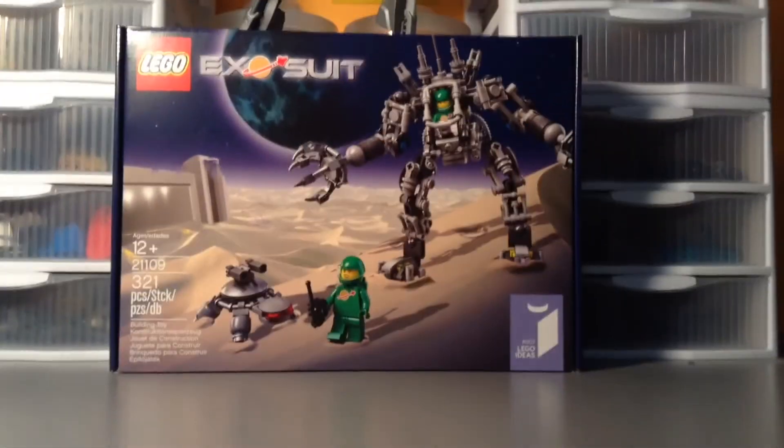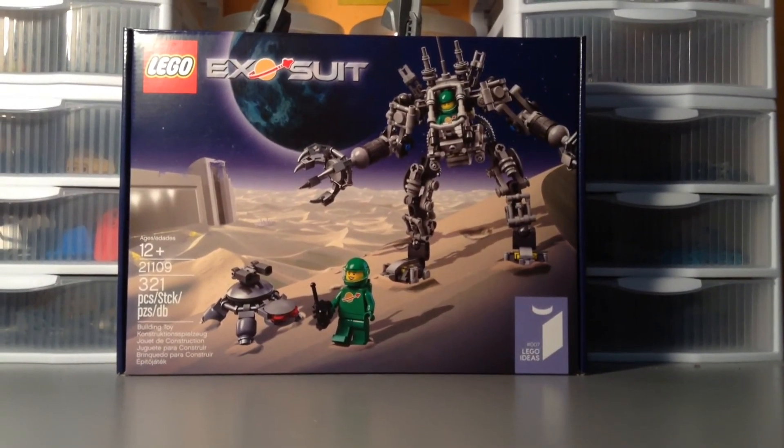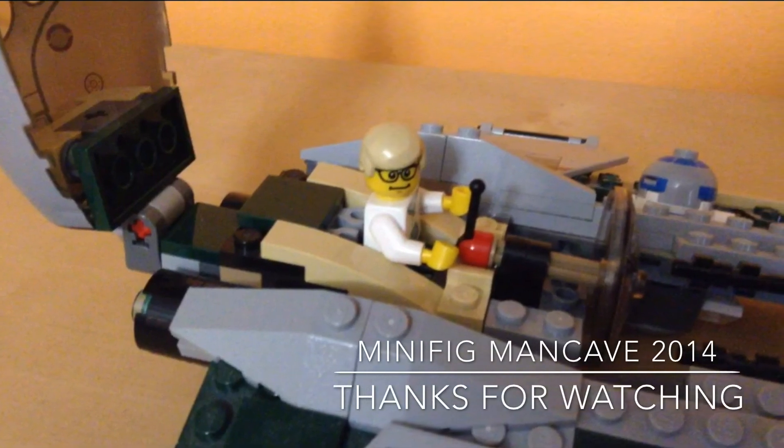That's gonna do it for this haul. As always, thanks for watching — be sure to check out my BrickLink, Flickr, and Instagram, links in the description. Stay tuned for the review of this Exo Suit. I will see you guys later.